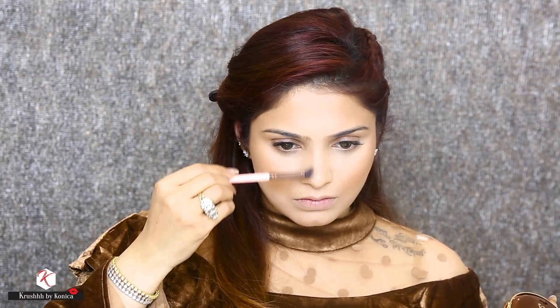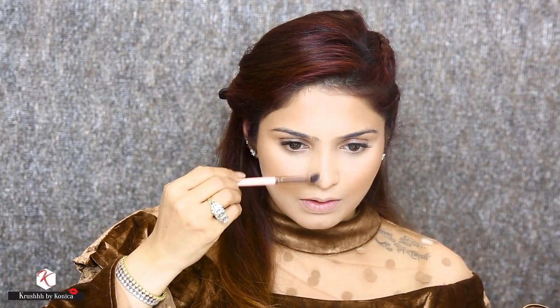For my nose contour, I'm using the Luxie brush 207. It's a nice slant brush and works very well for nose contour.